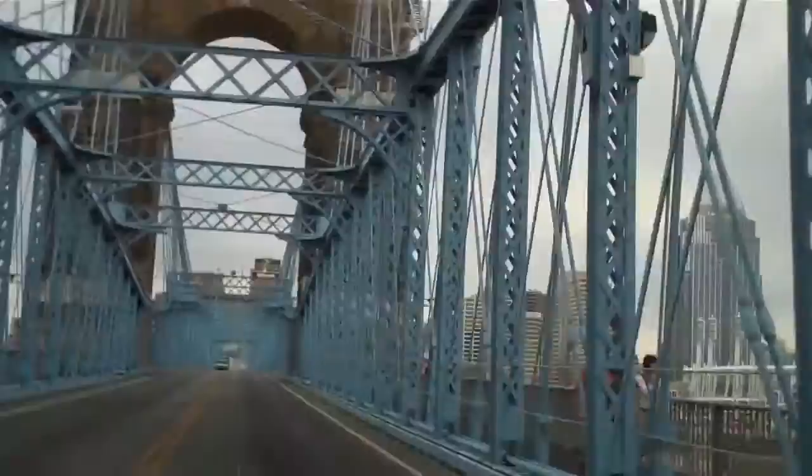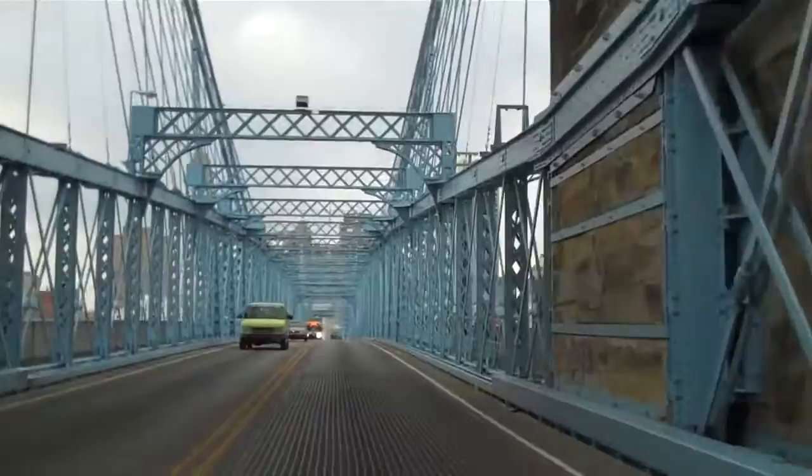constructed in 1867. So for American timeframes, this is a pretty old bridge. It's getting a pretty good look at the river there. The Cincinnati Reds just completed a baseball game, so you'll see a lot of people walking across the bridge.